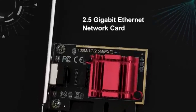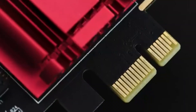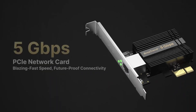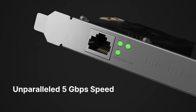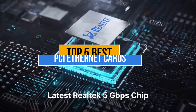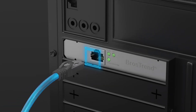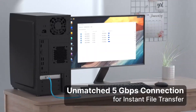The best PCI Ethernet cards ensure stable, high-speed wired internet connectivity, enhance network performance, reduce latency, and provide reliable connections for gaming, streaming, and business use, especially for desktops lacking built-in Ethernet ports. Today's video is about the top 5 best PCI Ethernet cards available in the market. If you want to know the price and more information about the products mentioned in this video, check the link in the description box below. Now let's get started.